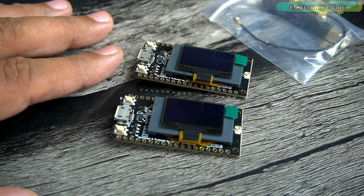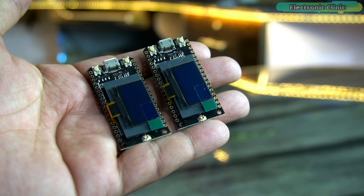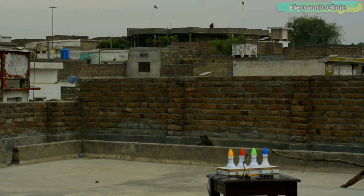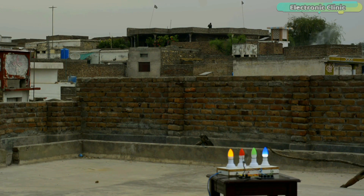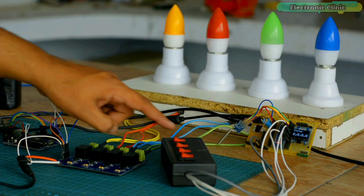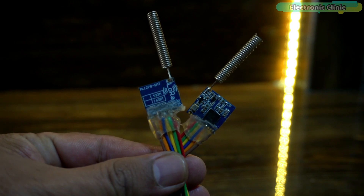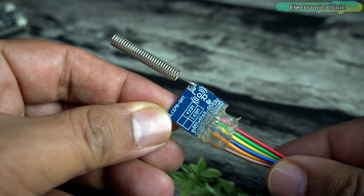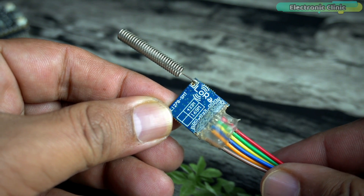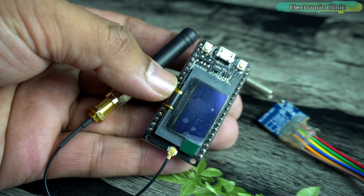I have already used ESP32 and LoRa in many projects before, but this time I'm very excited about the communication range of these modules. Previously I was using LoRa SX1278 transceiver modules which had a range of around 118 meters and I was able to control some loads. When both modules were not in line of sight the range dropped to around 50 meters, which is quite low. Just look at the size difference — the SX1278 is 433 MHz while the TTGO LoRa32 is based on the SX1276 and operates at 868 MHz.